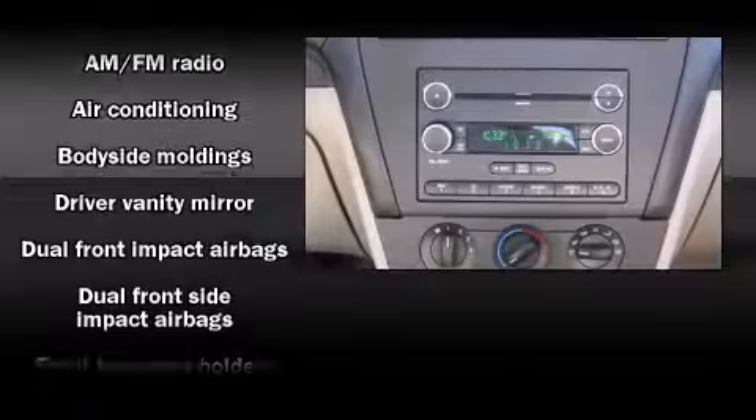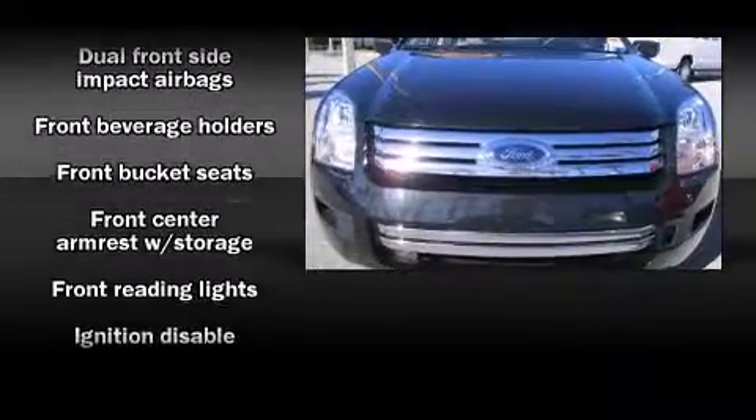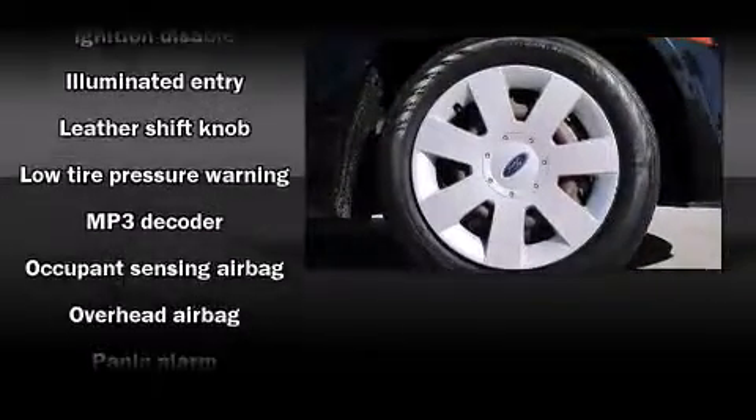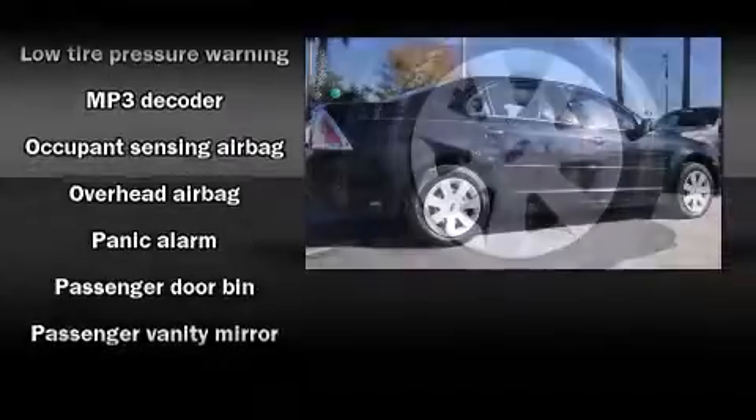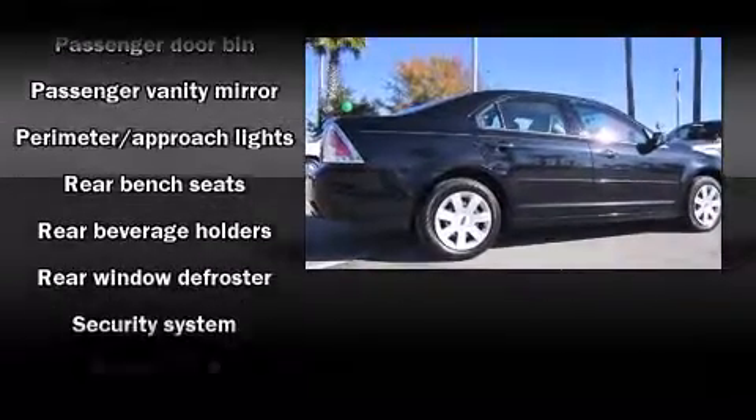Ford ensures the safety and security of its passengers with equipment such as dual front impact airbags, head curtain airbags, ignition disabling, and four-wheel disc brakes with ABS. This car was designed with safety in mind, allowing you to drive with even greater assurance.